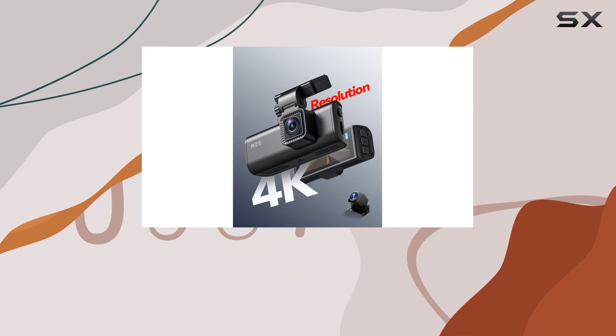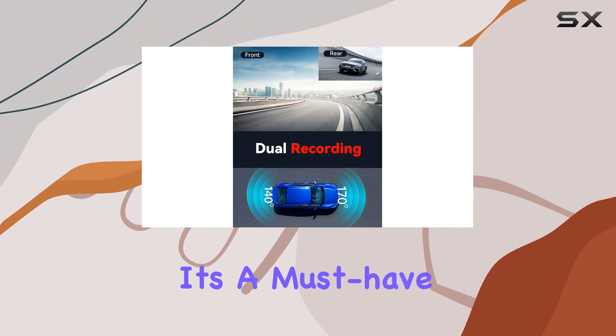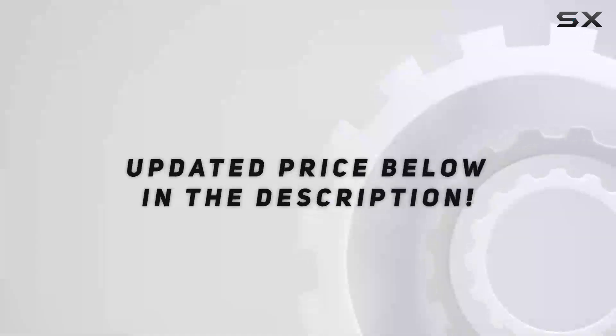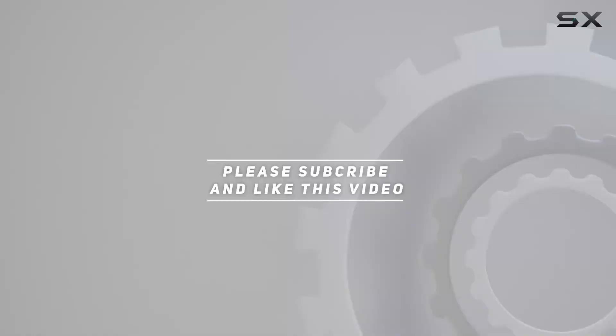With its high-resolution cameras, advanced features, and reliable performance, it's a must-have for any vehicle. Check out the video description for the updated price, and thank you for watching this video.